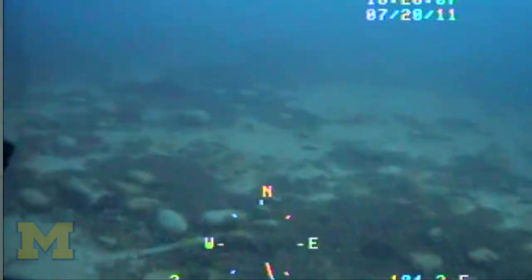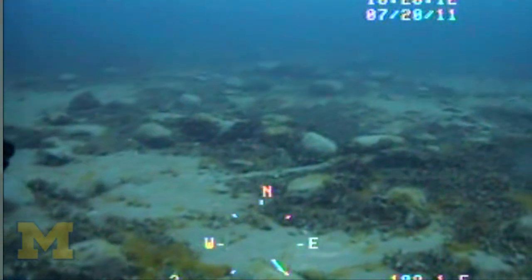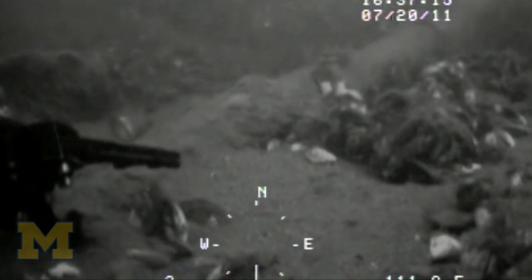We've been working on the Alpena-Amberly Ridge under Lake Huron, looking at potential ancient hunting sites. What we found this summer was about a five and a half foot length of wood preserved on the lake bottom, and it turns out to have a radiocarbon date of about 8,900 years ago.